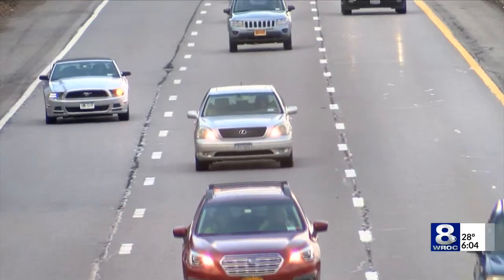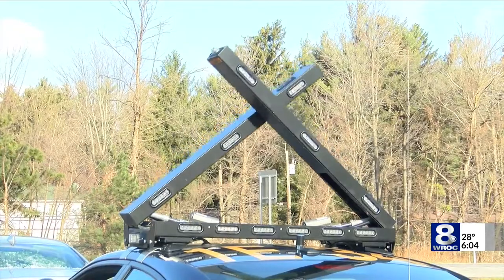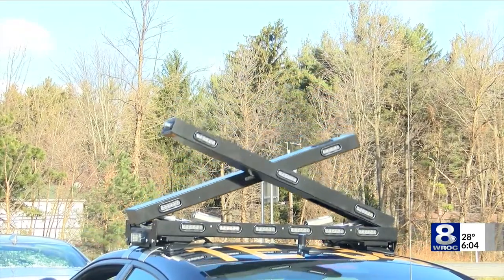Disobeying the law not only puts officers in danger, but it can lead to heavy fines for drivers. Trooper O'Donnell says their priority is safety, and these lights can protect everyone on the road. The bottom line is we need people to obey the move-over law. If you see emergency services personnel on the side of the road, please move over. Not only will it keep us safe, but also the people that we're helping.